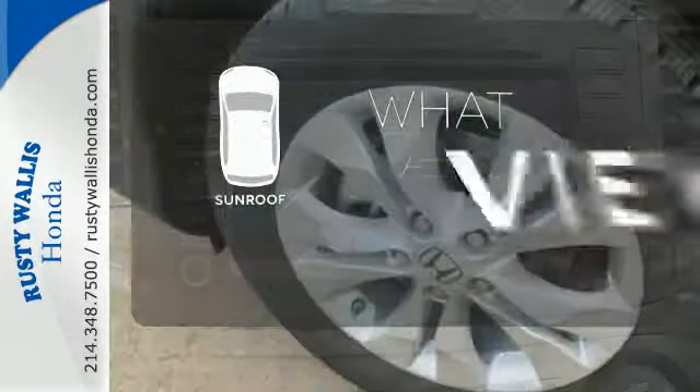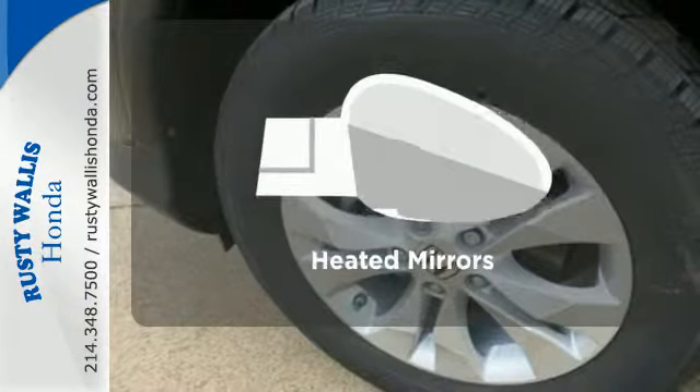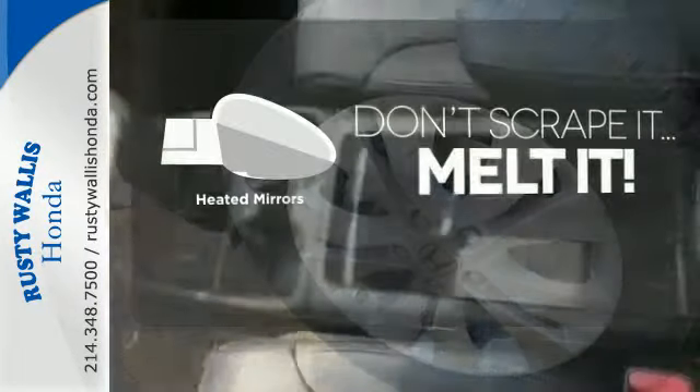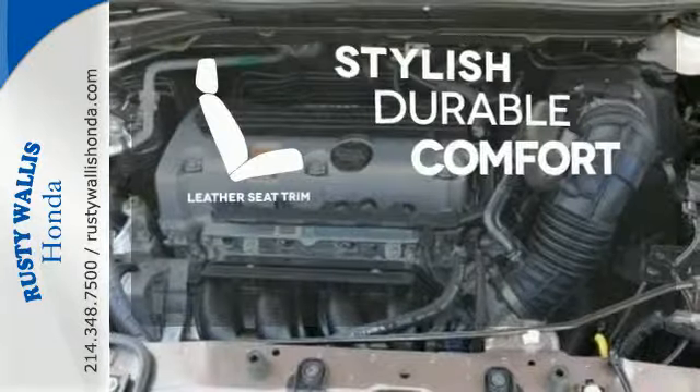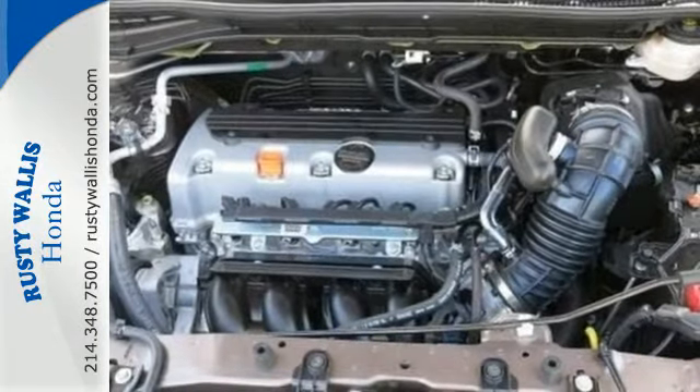The sunroof gives you fresh air for your drive. Avoid scraping snow and ice with heated mirrors. The leather seat trim offers style and durability — it'll provide the performance and refinement you want.